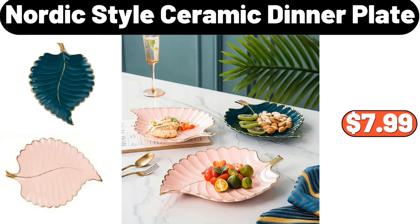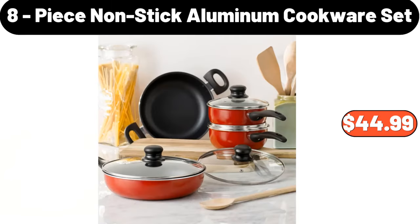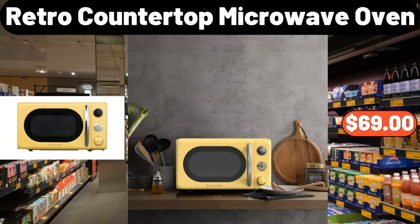Nordic Style Ceramic Dinner Plate, $7.99. 8-Piece Non-Stick Aluminum Cookware Set, $44.99. Retro Countertop Microwave Oven, $69.